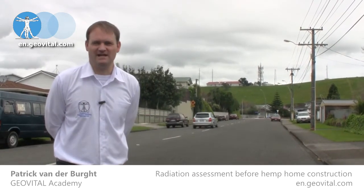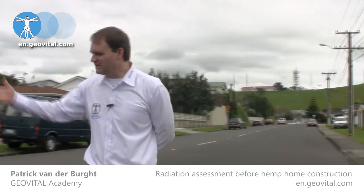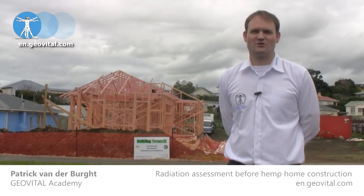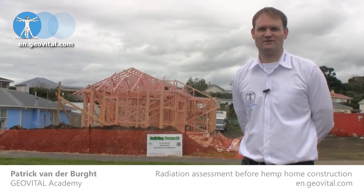Of course, that exposure to radiation only ever gets worse. So we've got the building here behind me. We're going to take some measurements on site to see what the exposure is at present. It'll be great to see when the whole project is finished what those levels inside will become once we're done.